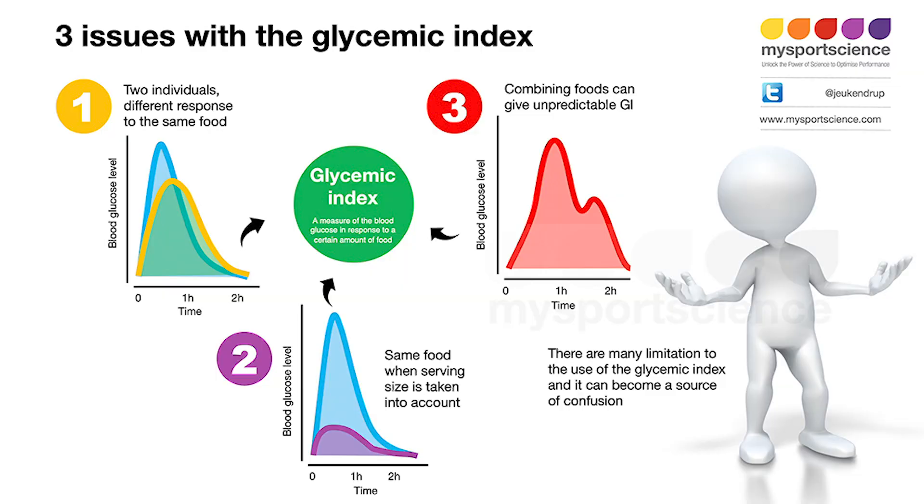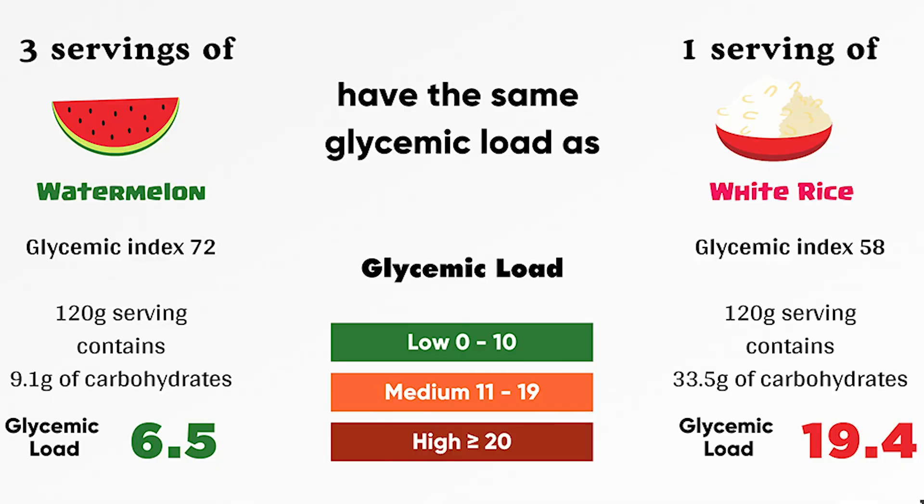Now, there are some limitations to the glycemic index. Two big ones are that it doesn't consider all variables that affect blood sugar, such as how the food is prepared or how much is eaten. It's also no way meant to demonize foods like watermelons or carrots, since they actually have a low glycemic load because they contain a fair amount of water. Index and load are different factors, which I can go over in depth in another video. The big takeaway is going to be those refined sugars and high starchy foods that you want to avoid.